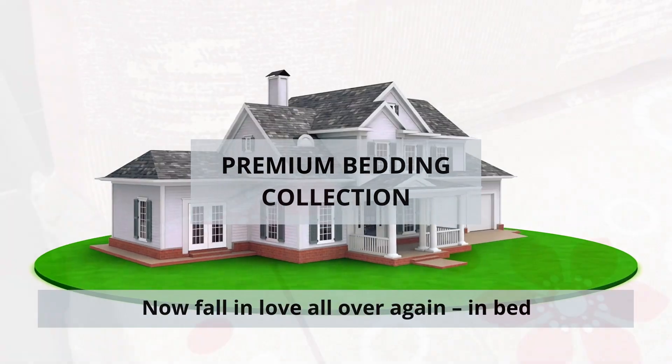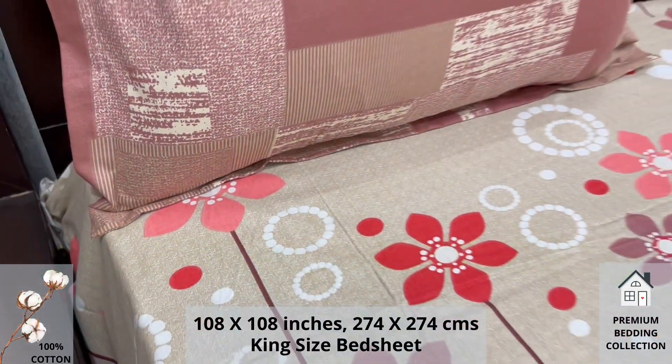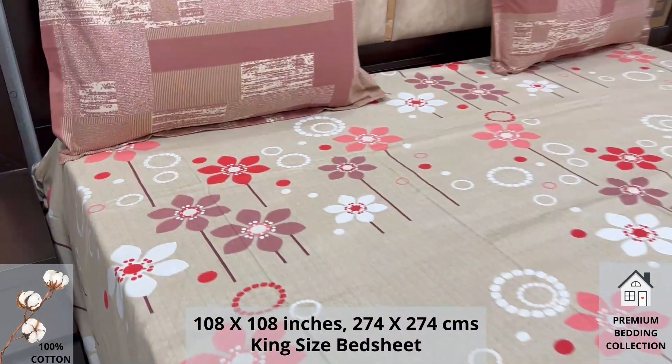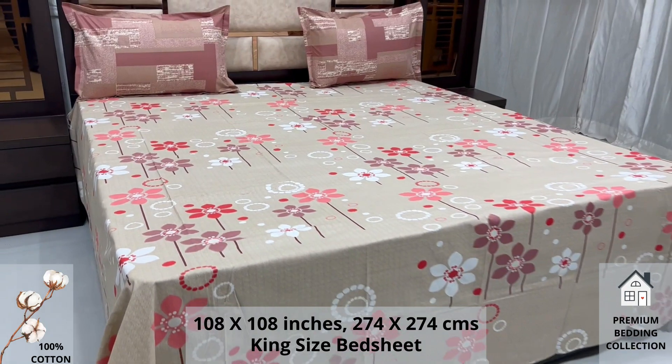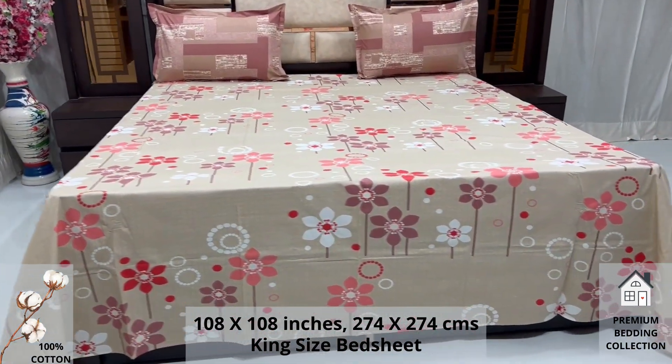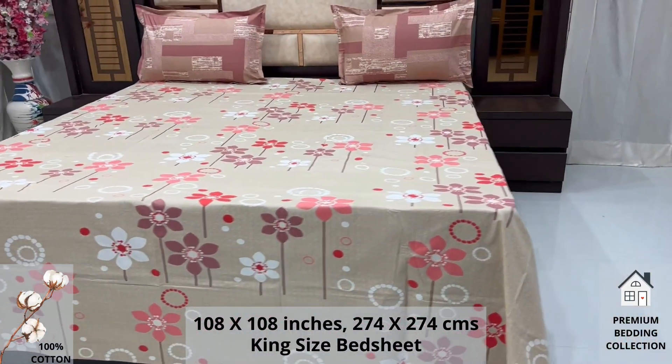Welcome to the world of premium bedding collection. A 100% pure cotton king size bed sheet, along with two pillow covers, tucks under the mattress of your bed easily and comfortably. High thread count and super fine finish makes it a perfect choice for your bed.